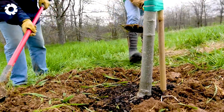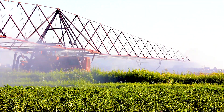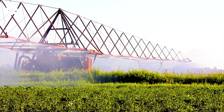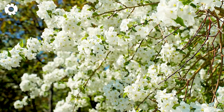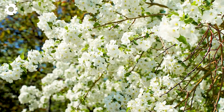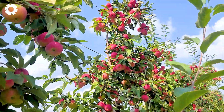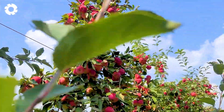Come to the United States and witness firsthand the journey of harvesting billions of apples from vast, endless orchards to cutting-edge mechanized processing lines. It's an impressive showcase of scale, technology, and meticulous attention to detail in every step of modern agricultural production.